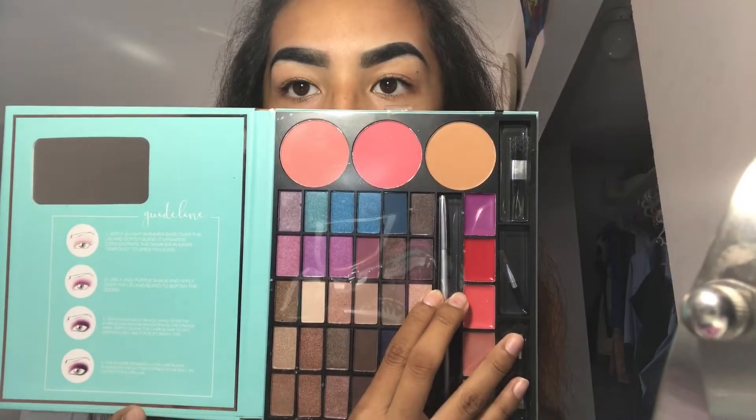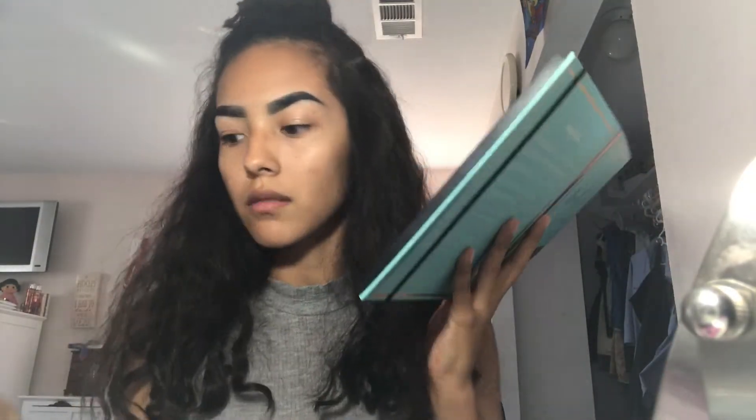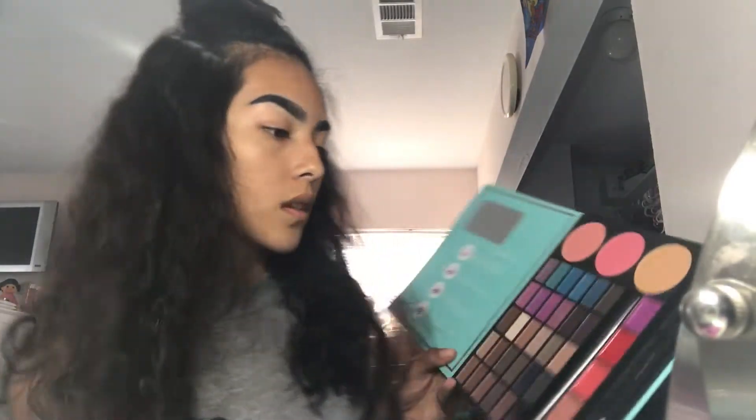Next, I'm going to be doing my eyeshadow. This is the palette that I got. It doesn't look that bad, actually. I was right — these are lipsticks. It came with these little brushes, which unfortunately I'm not going to be using. It came with this brush as well. I'm guessing this is for the blush on the top. And then it also came with this, and I know this is for the lipstick.